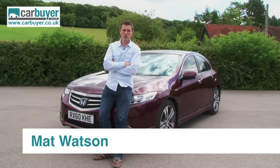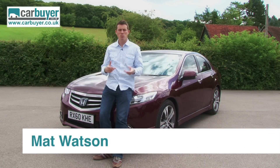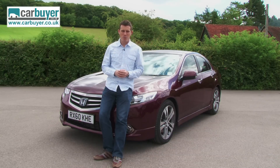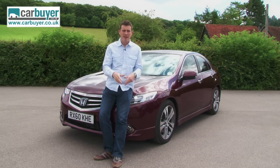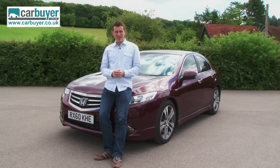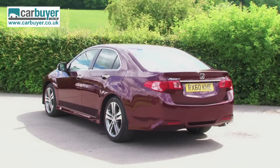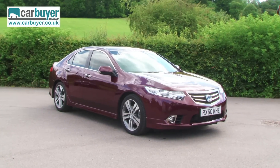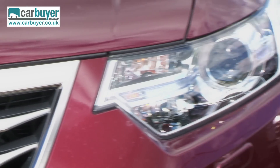Honda has decided to take its Accord upmarket, the idea being to give you something more premium and exclusive than your Vauxhall Insignias and Ford Mondeos, only for slightly less money than your BMW 3 Series and your Audi A4s. Visually, the Accord has the looks to mix it with the German big boys, with bold creases in the bodywork and a distinctive set of headlamps.